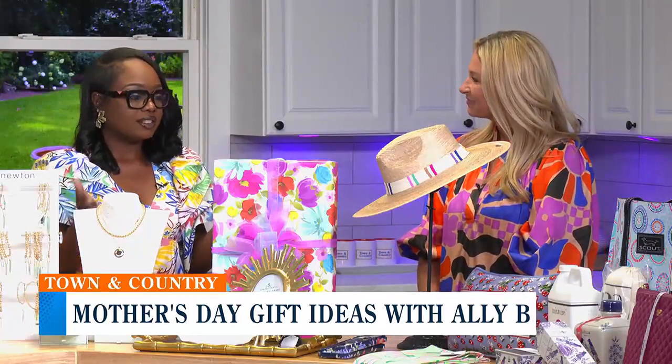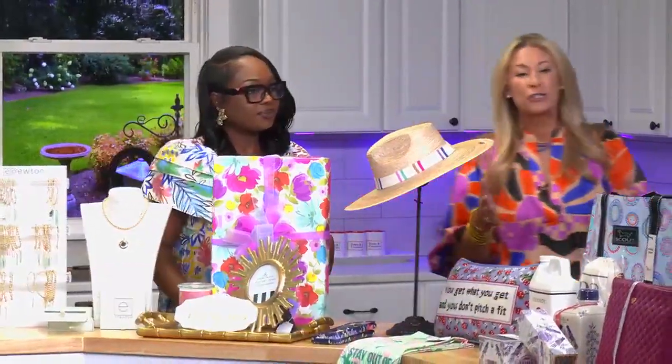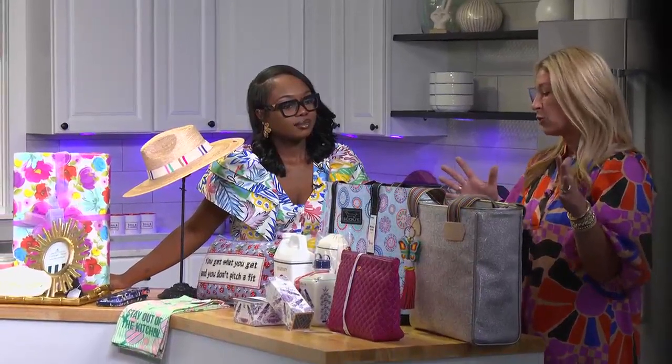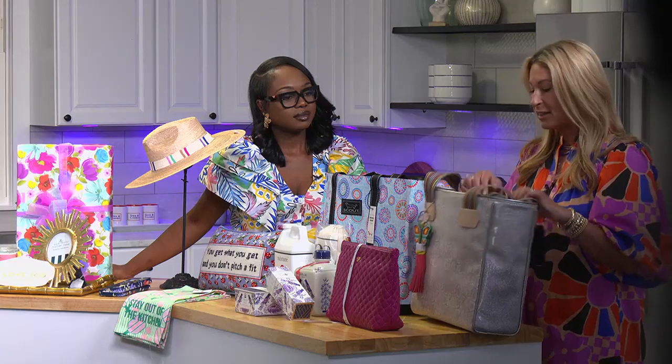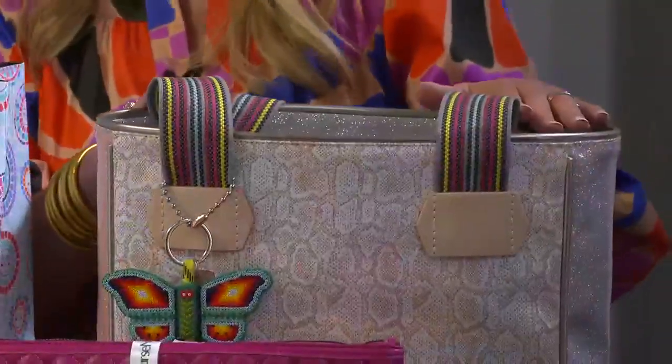I want to start with the gifts that you brought for us today. Can you walk us through? Yes, for sure. First up, we have our Consuela bags that we carry in store. Consuela is housed out of Dallas, Texas. They're known for their unique patterns, their leather work, and also their mission statement: Make Today Ridiculously Awesome. So that's a little inspiring for moms.